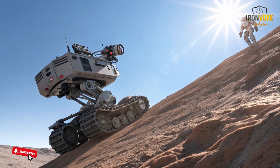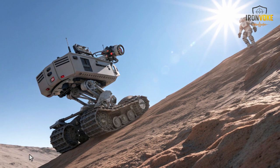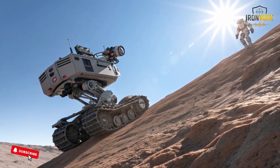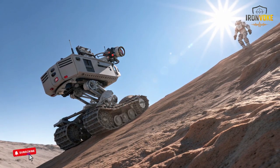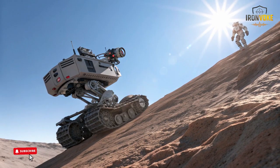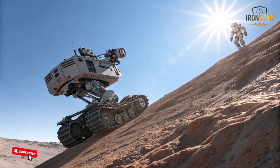The robot can also be programmed to travel between preset locations, making it capable of resupply tasks without continuous supervision. Such features highlight the advanced level of engineering behind the system. Israel has been investing heavily in autonomous mobility technologies.